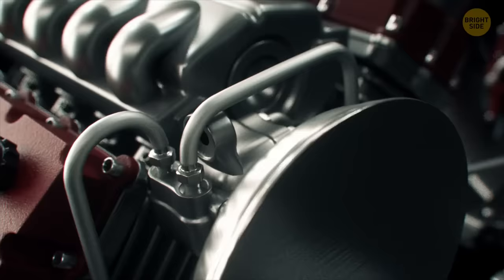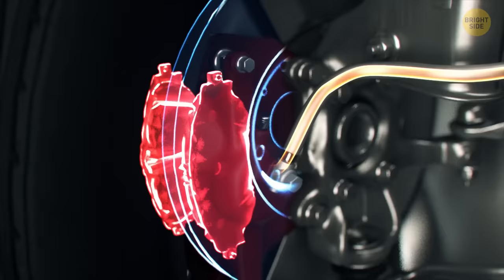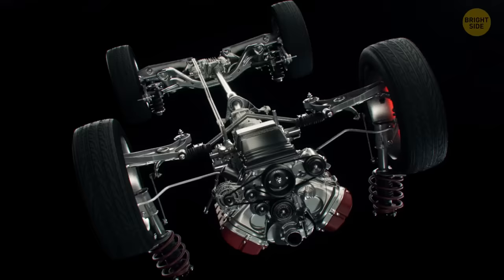Now we're installing brake discs and wheels. When the car drives, these discs spin with the wheels. When you press the brake pedal, the brake fluid pushes against the pistons, making the brake pad clamp the disc. As a result, the car's wheels begin to spin slower and the vehicle stops. Because of the friction between the pads and the disc, the brake disc gets very hot — sometimes you can see it get red-hot.